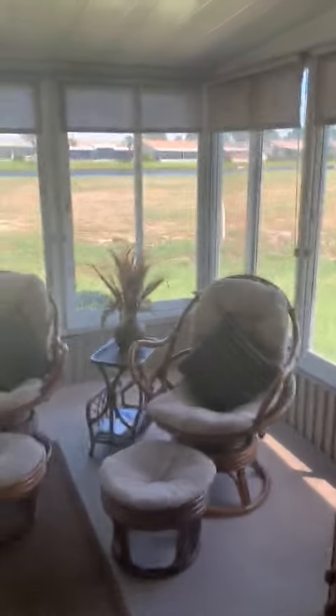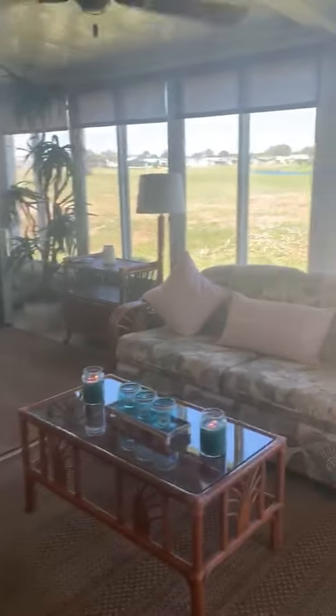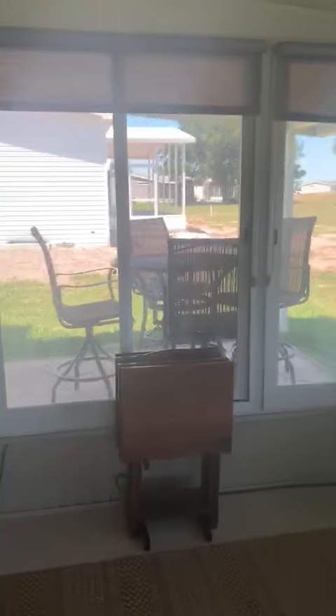Look at this Florida room — this is amazing, and it is air conditioned, so you'll spend most of your time out here. You've got a view of the golf course and a pond. And not only that, out here they've actually got a covered patio and grilling area.